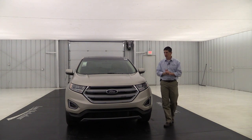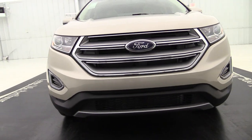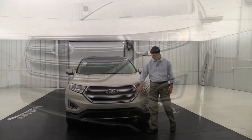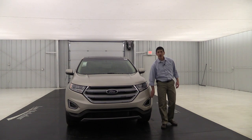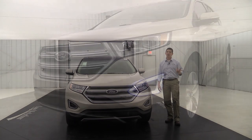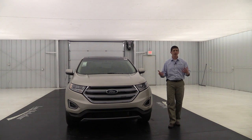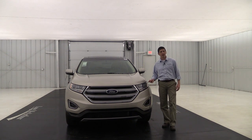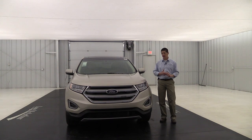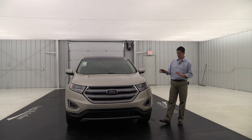Looking at the front of the vehicle — it has a nice grille with silver accents and chrome surround, same as the SE. Body-colored bumpers sit between the headlights, and you have LED signature lighting that function as daytime running lights, which is also a nice safety feature. The automatic headlights come on as it gets dark, and they're also wiper-activated — when you turn the wipers on, the headlights come on automatically.